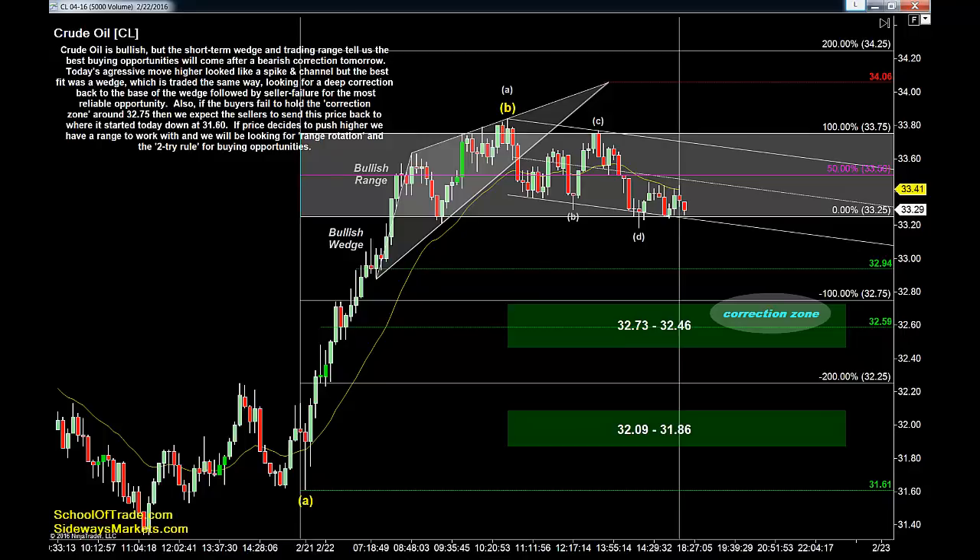Today's aggressive move higher looks like a spike in channel at first, but the best fit was actually a bullish wedge — an ascending triangle — which is traded ultimately the same way as a spike in channel. We'll look for a deep correction back to the base of the wedge, followed by seller failure for the most reliable opportunities to be a buyer tomorrow. If buyers fail to hold that correction zone down around $32.75, then we expect sellers to try to send price back to where it started today, down around $31.60.